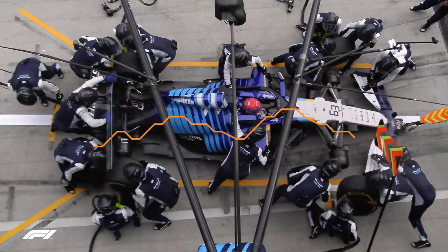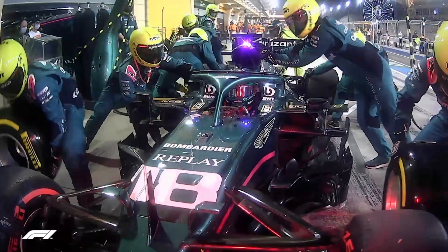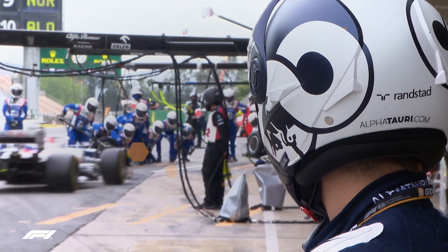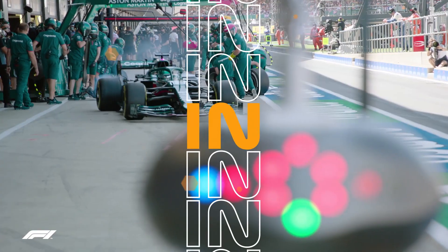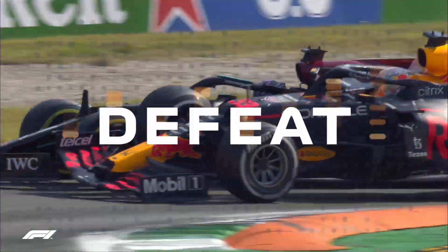F1 pit crews can change all four wheels in less than two seconds. But a good pit stop is about more than just a quick tyre swap, because any time lost on the way in or out could be the difference between victory and defeat.